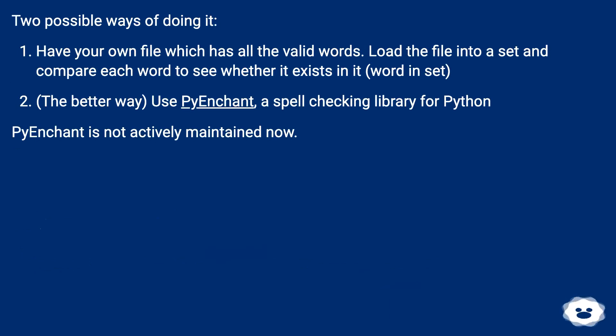Two possible ways of doing it. Have your own file which has all the valid words, load the file into a set and compare each word to see whether it exists in it — word in set. The better way: use Pyenchant, a spell-checking library for Python.